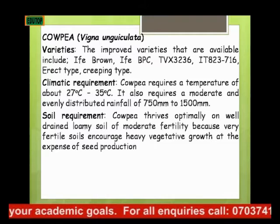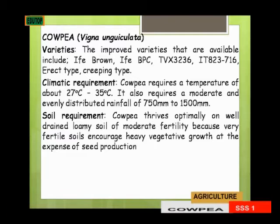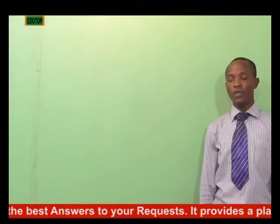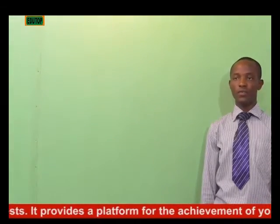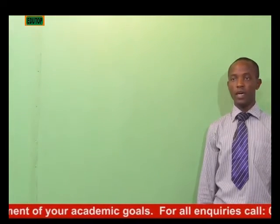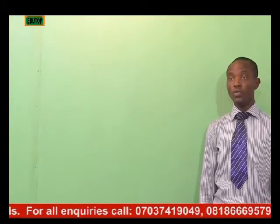For the soil requirements, cowpea thrives optimally on well-drained, loamy soil of moderate fertility, because very fertile soil encourages heavy vegetative growth at the expense of seed production. That is, if your soil is so fertile, then all you will be having is leaf growth, and seed production, which is our end goal, won't be achieved. All you'll be having is vegetative growth.